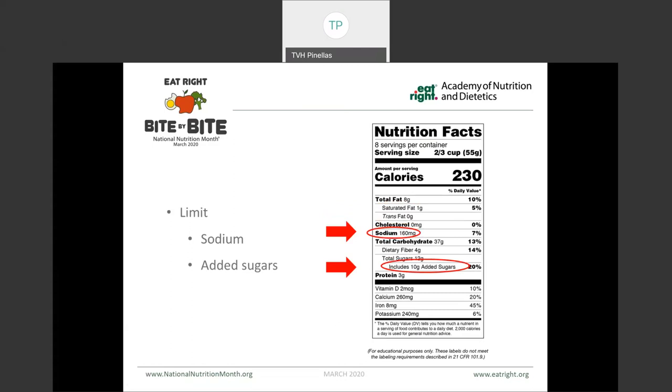Sodium and added sugars are something we also want to limit. The healthy eating pattern recommends less than 2,300 milligrams of sodium per day for adults. However, amongst those that have hypertension or pre-hypertension, it's recommended to reduce that intake even further to 1,500 milligrams per day. Added sugars are now listed on the nutrition facts panel under the total sugars. Fruit and dairy products such as milk and yogurt contain their own natural sugars, so these don't need to be avoided. It's recommended to limit calories from added sugars to less than 10% of your total daily calories.